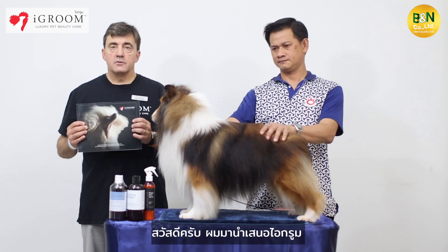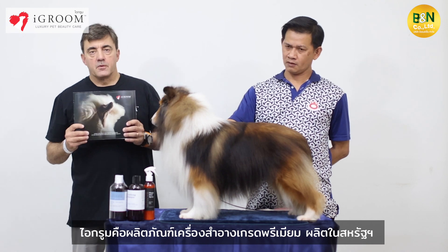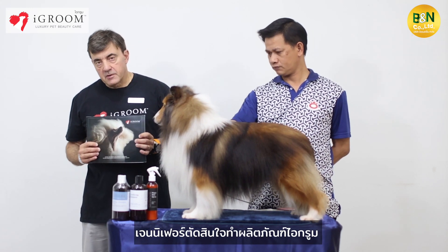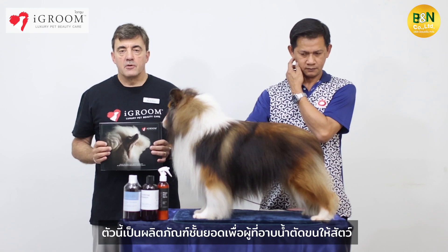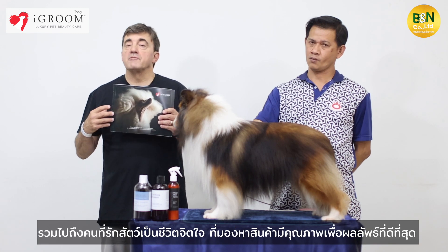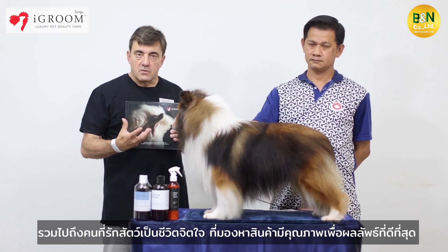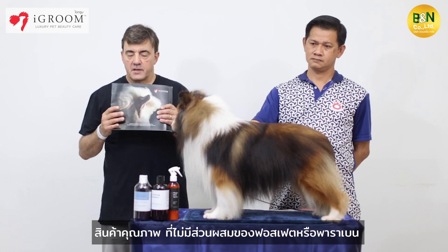Hello, we are here to introduce iGroom. iGroom is a top premium quality cosmetic products made in USA by Alex and Jennifer Lee. Jennifer decided to create these products for the top quality market for groomers and even high-end pet parents looking for quality products for the best results on the coat. Quality products with no phosphates, no parabens, no sulfates.